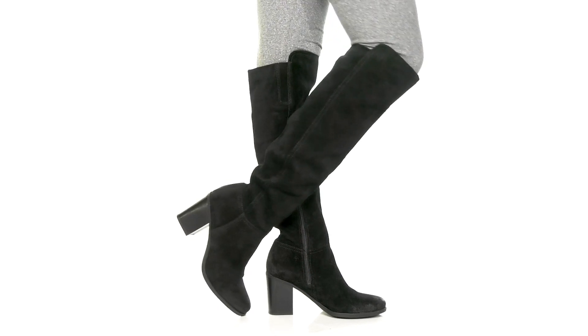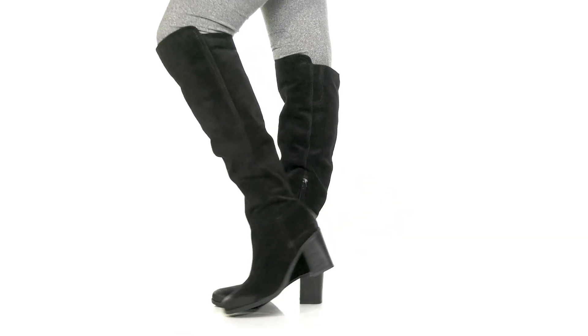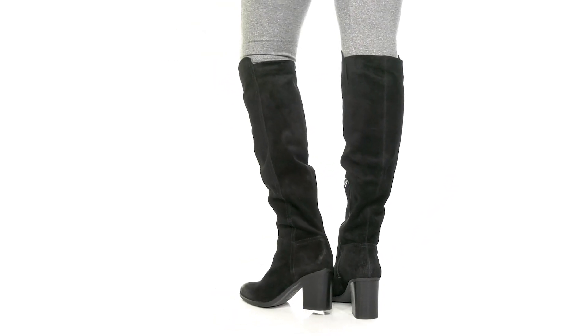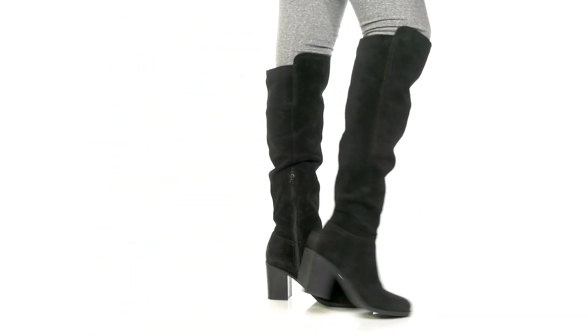Give yourself the perfect boot to complete any outfit this fall when you rock the Kyrie boots by Naturalizer. You'll adore this super soft leather upper that gives you a suede-like look and feel, while having a beautiful tall 21.5 inch shaft that gives you a knee-high look with a very elongating and bold design.